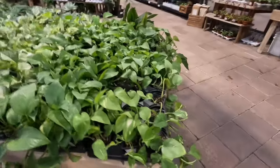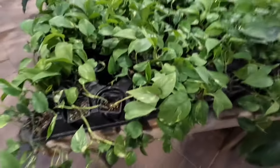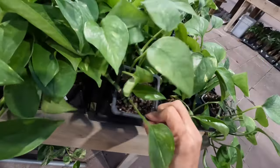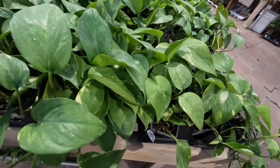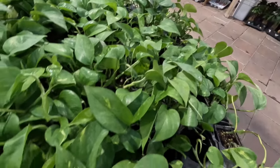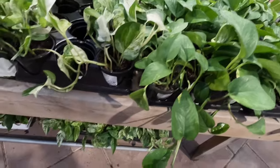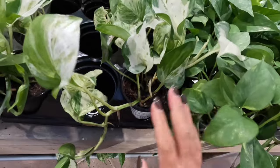I felt like it was only right to begin at the golden pothos, or devil's ivy. This is probably one of the most popular varieties of pothos around, although there are many different varieties. Funny enough, the golden pothos was the first pothos I ever had — I got it as a cutting from a friend. Sadly it lost a lot of its gold variegation, which needs sunlight to maintain. Anyway, moving on — we have the manjula pothos.